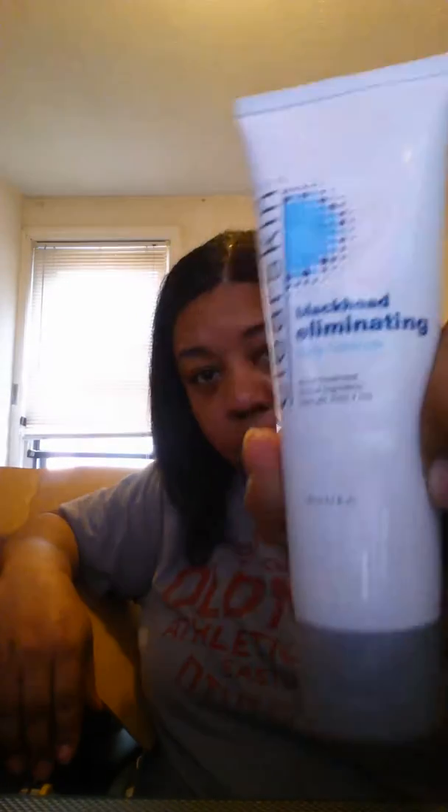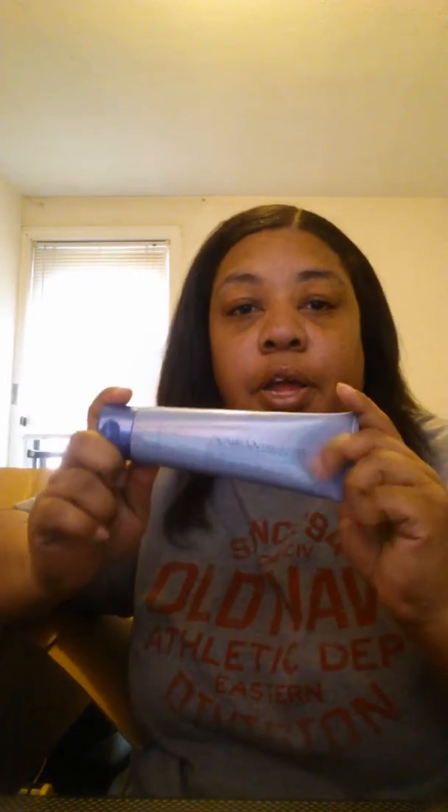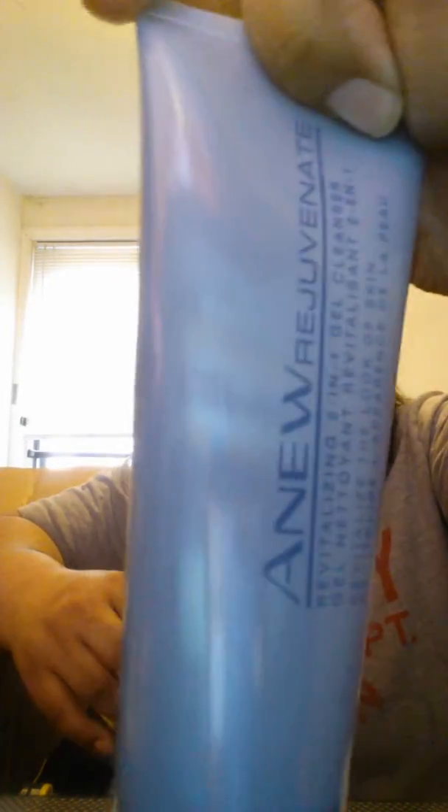I got the blackhead eliminator face cleaner — oh my god, I'm so excited about that. I also got a new Rejuvenate 211, and I got a Mark lip gloss. It's in Exile, I think that's the name of it.